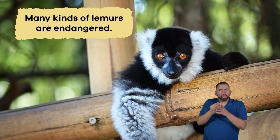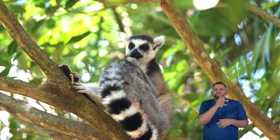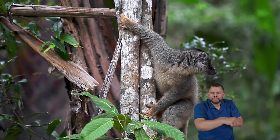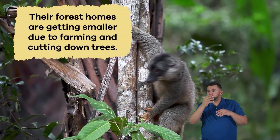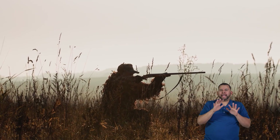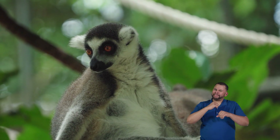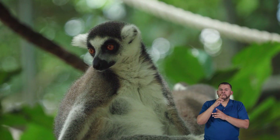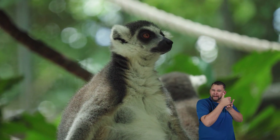Without lemurs, some plants might not have a chance to grow, which could affect many other animals that rely on those plants too. Many kinds of lemurs are endangered, meaning they are threatened because there aren't as many left in the wild. Their forest homes are getting smaller due to farming and cutting down trees, and some species face dangers from hunting. It's important for us to help protect lemurs and their forests.